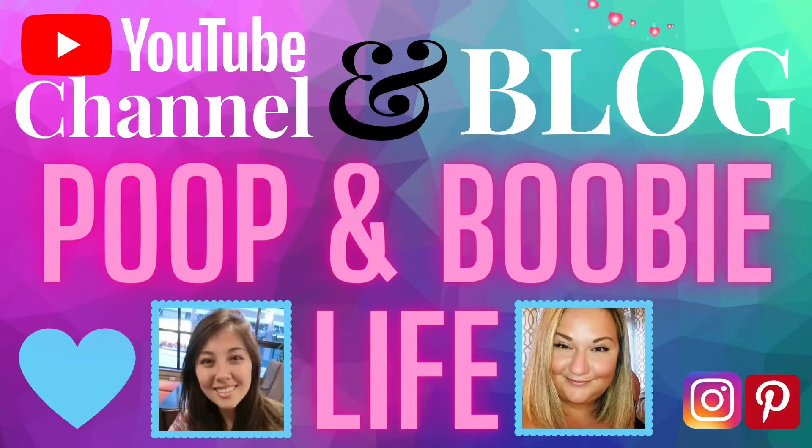Hi guys, it's from the YouTube channel and blog Poop and Booby Life. Today I want to share some tips that I did in my own house to preserve food from your own garden. It's basically saving money, so let's start with the first tip, which is the most common: canning.